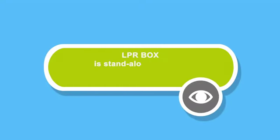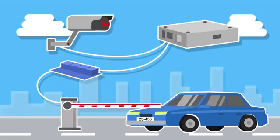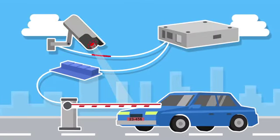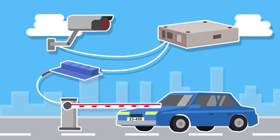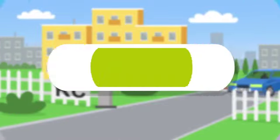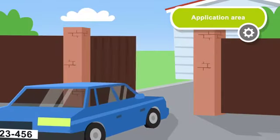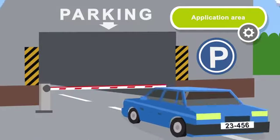LPR Box is a standalone solution for license plate recognition and management of security systems. The system automatically recognizes the number of the car, compares it with the white list, and gives the command to let the car go. LPR Box is used both in industrial areas and in residential complexes and private houses.